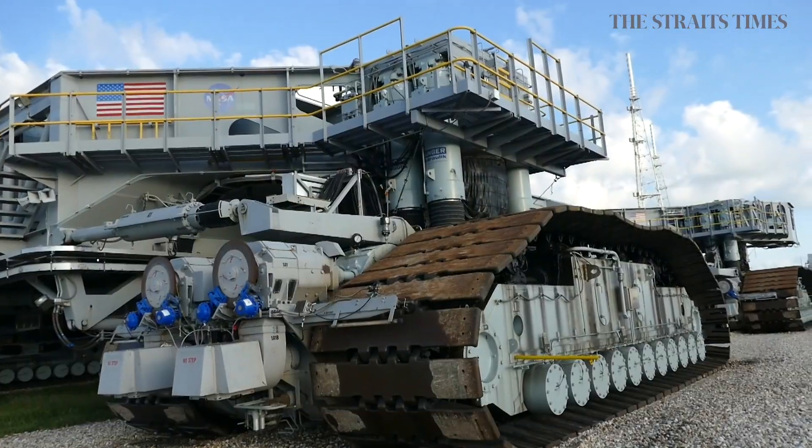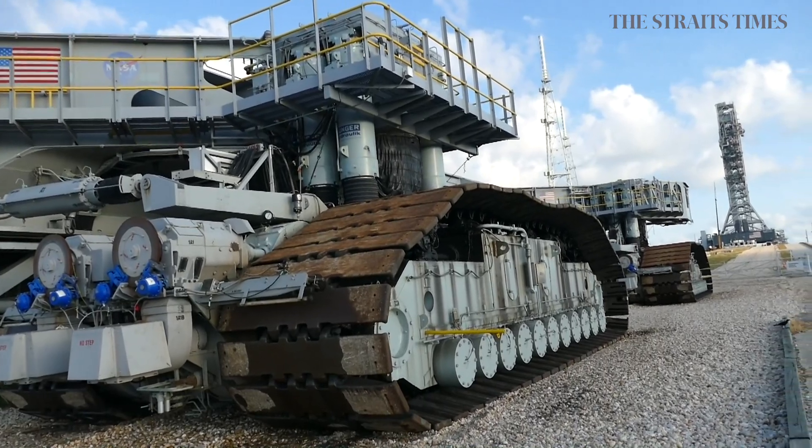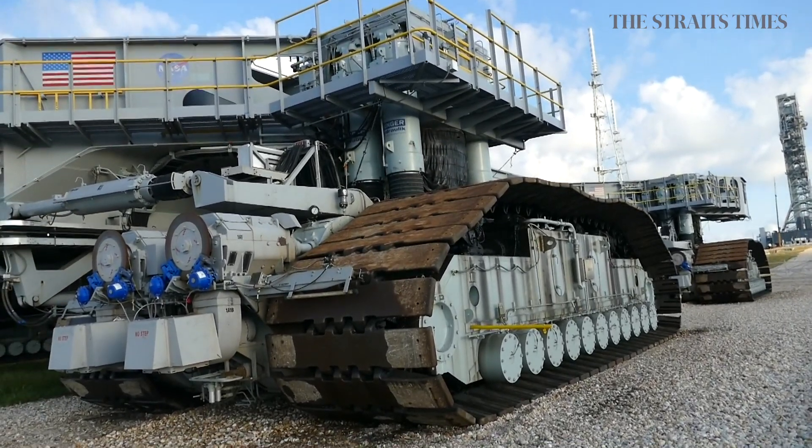This is part of the process that will culminate in mankind's next big leap into space — putting humans on the moon again for the first time since 1972, and looking beyond the moon to putting people on the surface of Mars.